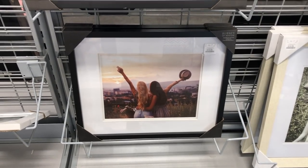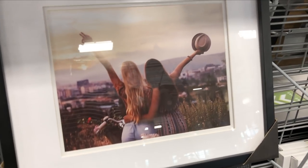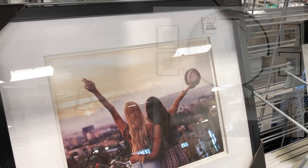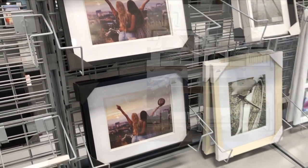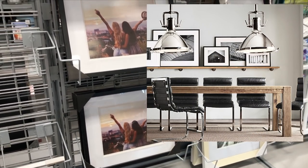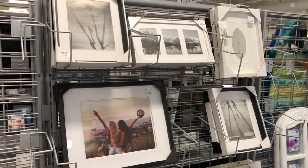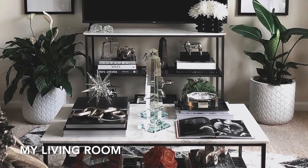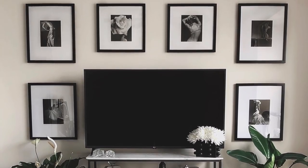Black and white picture frames at HomeSense and HomeGoods retail on average for no more than $16.99 each. At Restoration Hardware you will pay at least $99 to $125 for a single matted gallery frame. I purchased each of the frames for the gallery wall in my living room over a few trips to different HomeGoods and HomeSense locations — let me know if you'd like to see a video on how to achieve this look for a reasonable price in the comments.